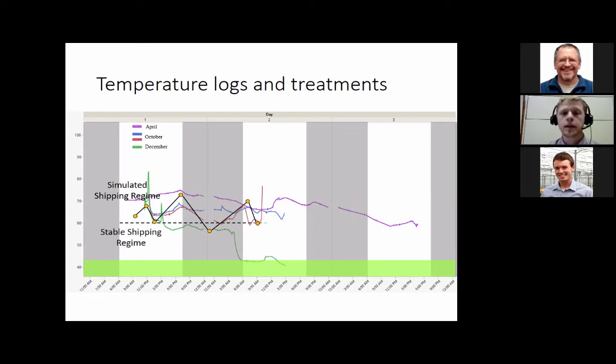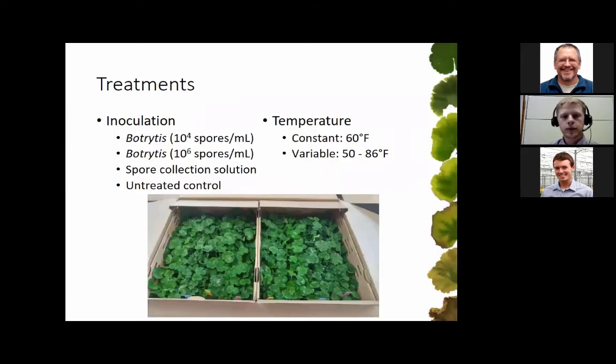We also wanted to compare that to a stable shipping regime, so we chose 60 degrees Fahrenheit — slightly higher than ideal storage for most species but meeting in the middle. Our treatments included inoculation with botrytis at either 10^4 or 10^6 spores per milliliter, a spore collection solution as a no-spore control, and an untreated control. Those liners were boxed up and held at either a constant 60 degrees Fahrenheit or the variable simulated shipping regime ranging from about 50 to 86 degrees Fahrenheit.